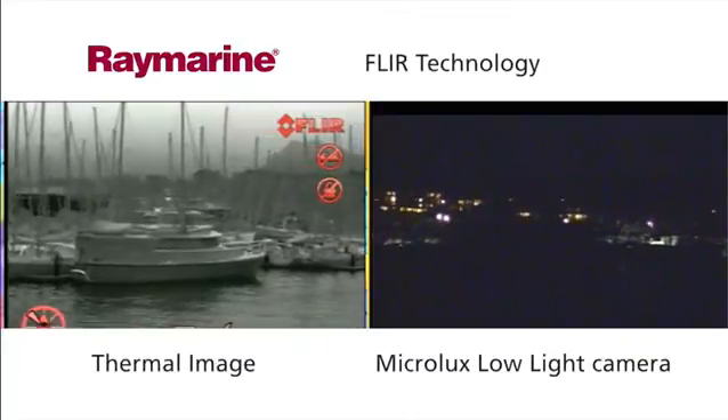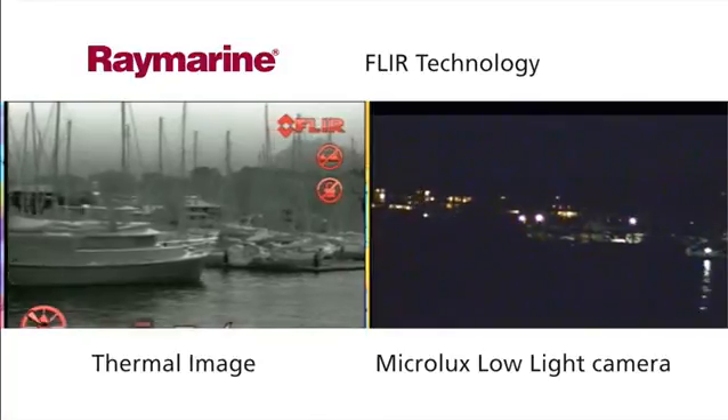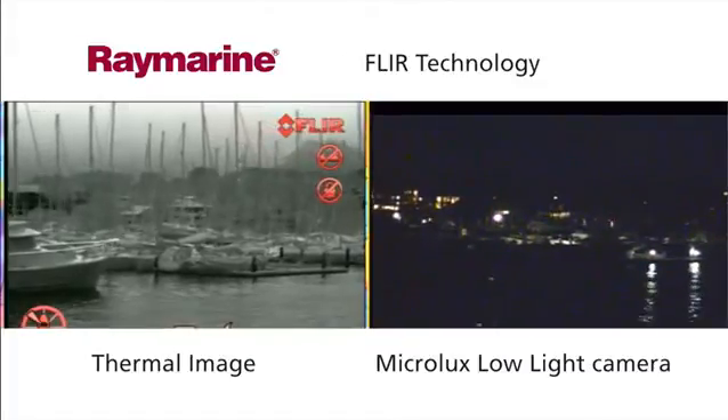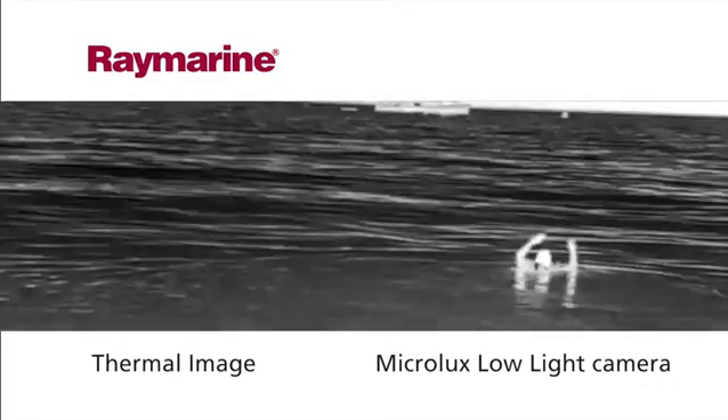All use the same proven FLIR thermal imaging technology that makes pictures from heat, not light, helping you to see landmarks, obstructions and other vessels clearly in all light conditions. Thermal cameras can also be a vital way to help you find people in the water faster than any other night vision aid.